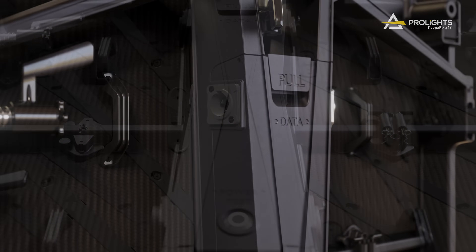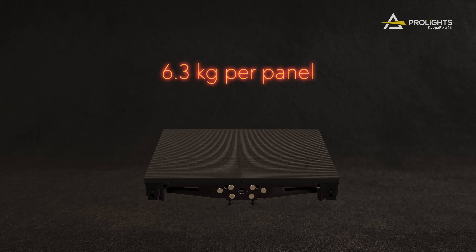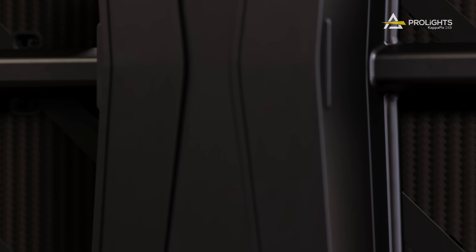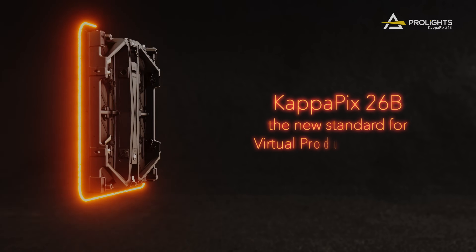The cabinet, built in magnesium alloy, is exceptionally lightweight, at 6.3kg per panel and 25.2kg per square meter. KappaPix is the new standard for your Virtual Production Studio.